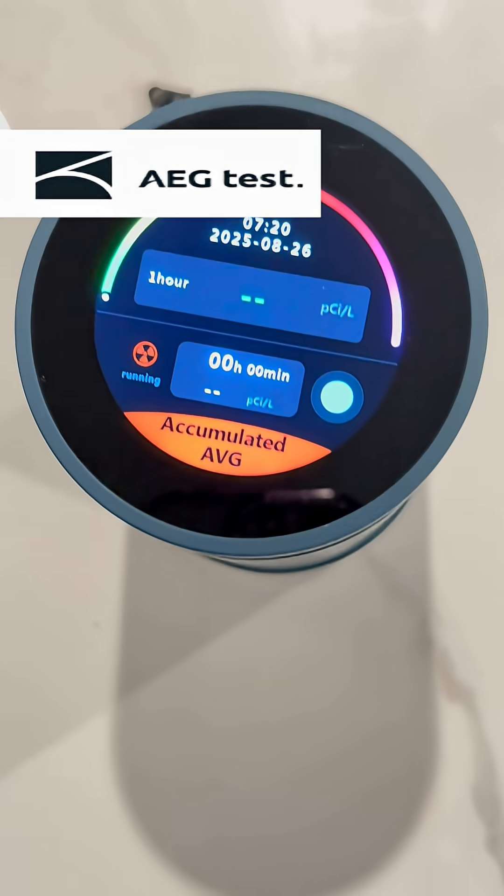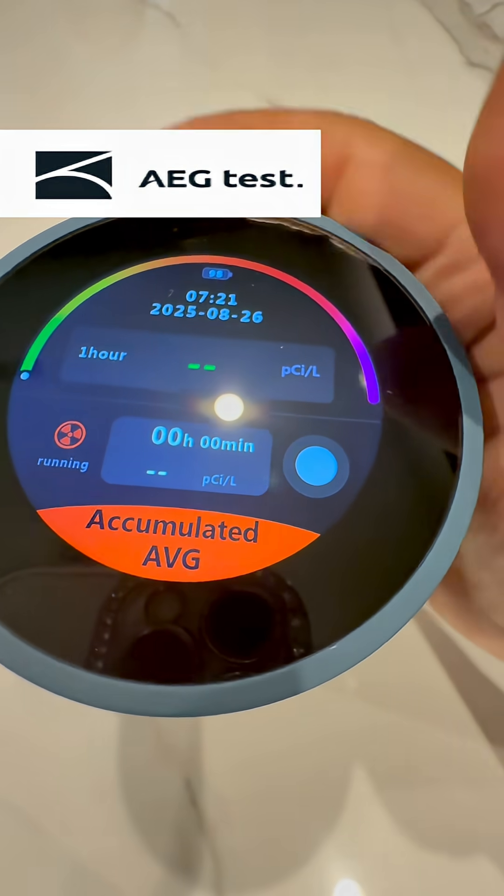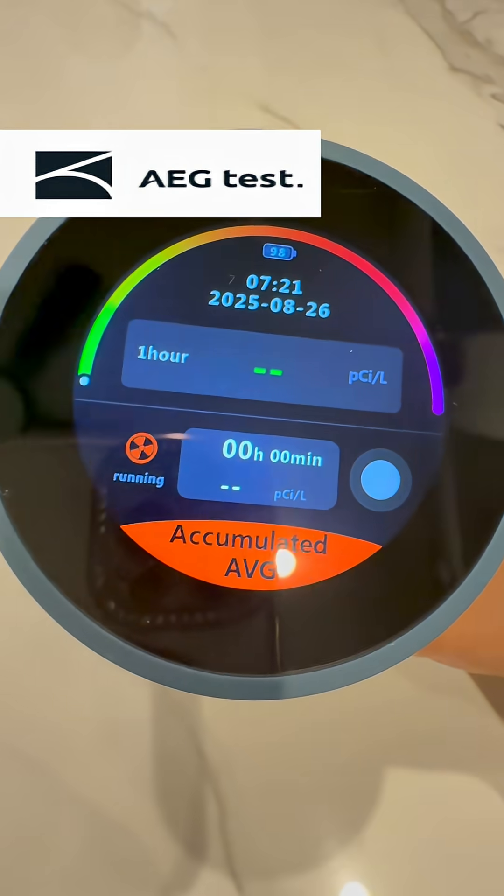It has a touchscreen for easy navigation and mode switching, and a clear display for easy reading.